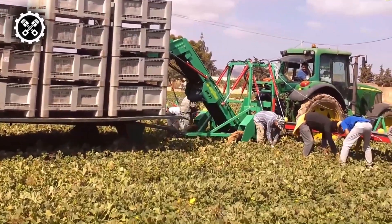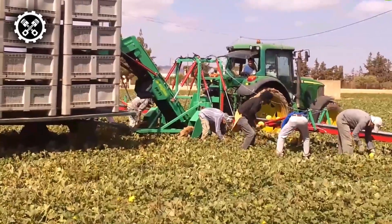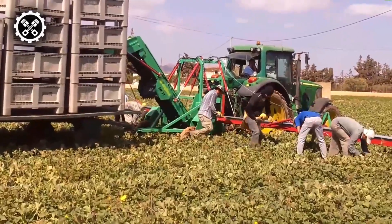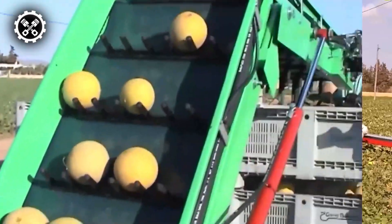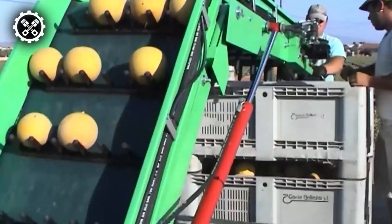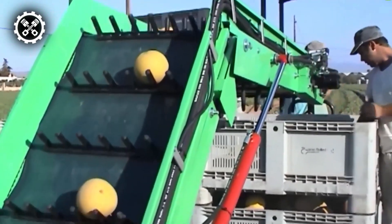This harvester operates by being towed by a tractor, utilizing two extendable arms that can reach up to 20 feet on each side. At the core of its functionality is a central conveyor belt that acquires the harvested produce and conveys it to a connected trailer. Ensuring safety, the Algiers FGT-1 features an anti-turning mechanism, providing an added layer of protection during operation.